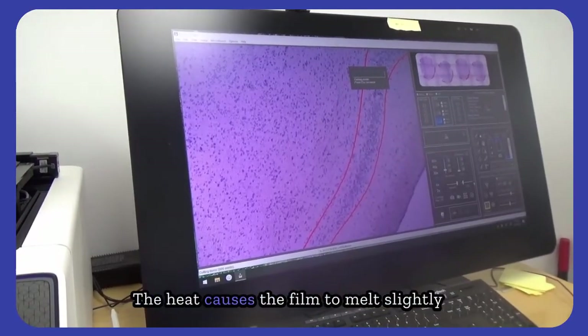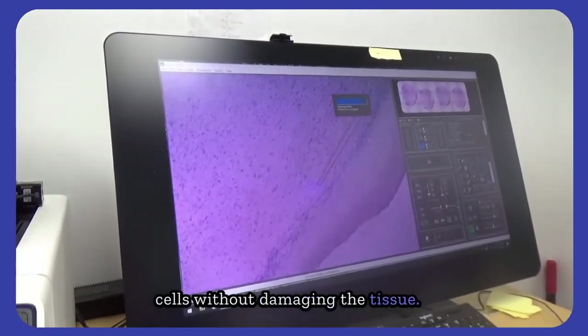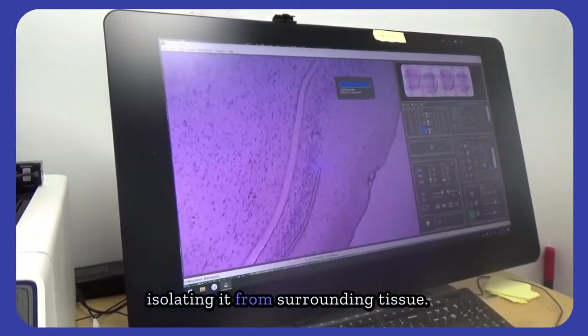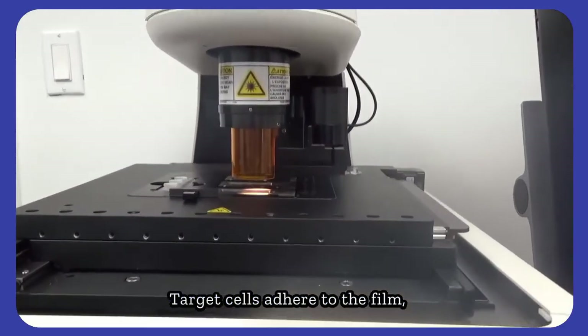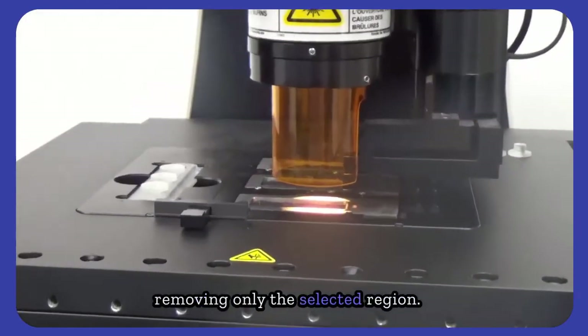A low-energy IR laser briefly heats the transfer film above the selected region. The heat causes the film to melt slightly and bond to the target cells without damaging the tissue. A focused UV laser accurately cuts around the captured region, isolating it from surrounding tissue. The capture film is then lowered to contact the dissected area.